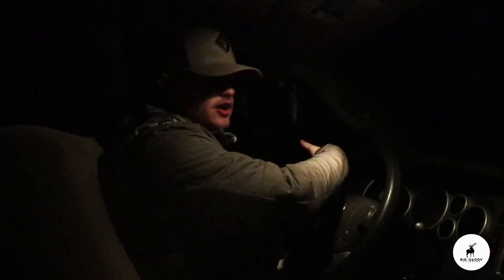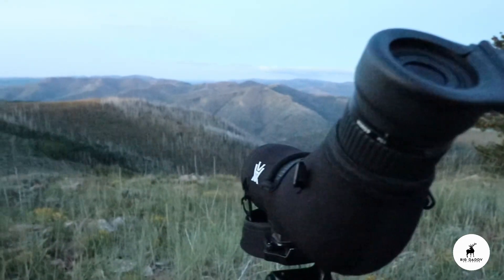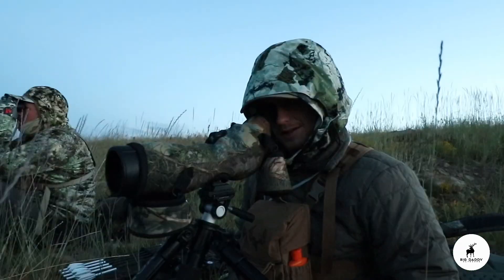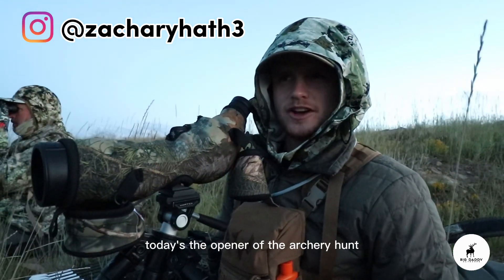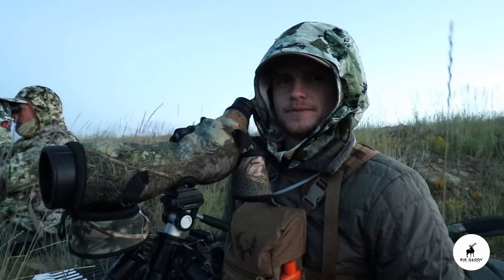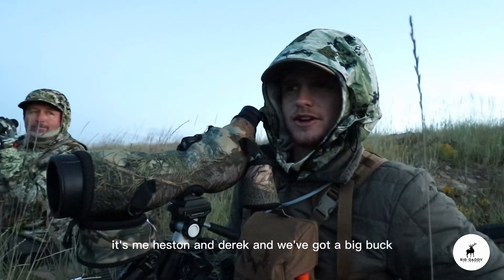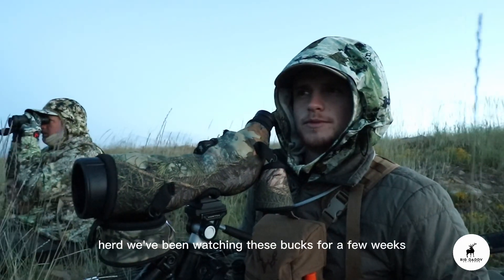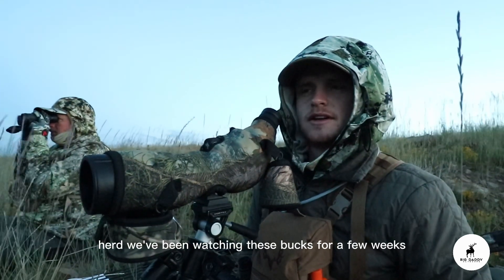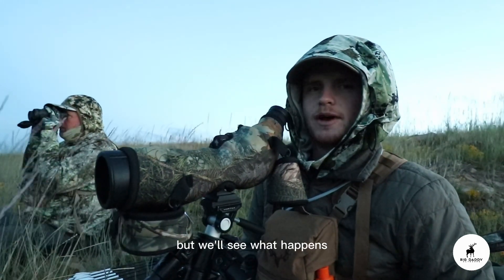They're just going to sneak around that draw and tuck in the back side of that. Today's the opener of the archery hunt. It's me, Heston and Derek, and we've got a big buck last up right across the canyon and a whole bachelor herd. We've been watching these bucks for a few weeks, so hopefully someone doesn't blow them out, but we'll see what happens.